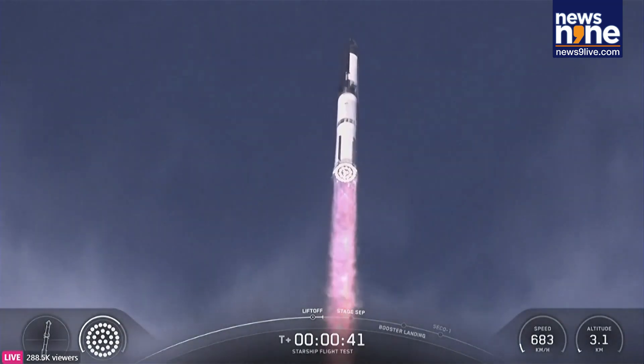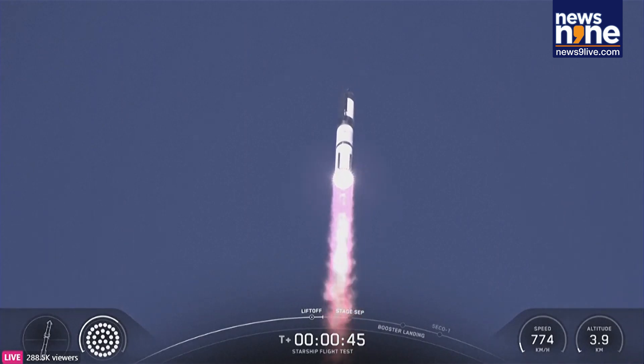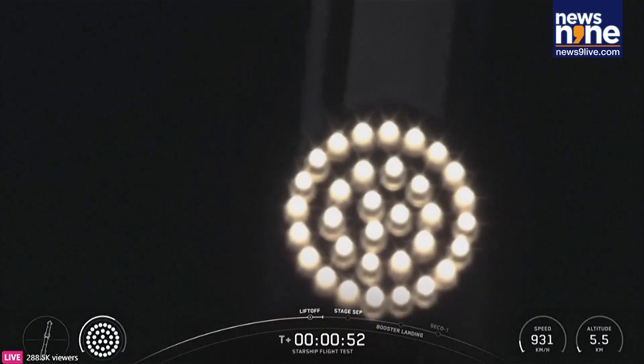T plus 40 seconds — it's one hell of a sight from here. We see it marked right over top of us. We see 33 out of 33 Raptor engines lit on Super Heavy as it starts to ascend skyward.